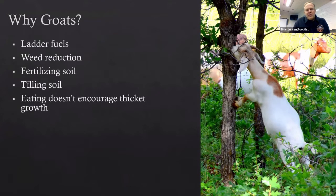A lot of people ask me why goats as opposed to traditional techniques. It's because of ladder fuels — these goats are able to wipe out those ladder fuels far more easily than any hand crew could, defoliating from the surface all the way up to about six feet above the ground. They're also good with weed reduction: as they eat things like Canada thistle, the enzymes in their stomachs wipe out the seeds so they can't germinate after passing through.